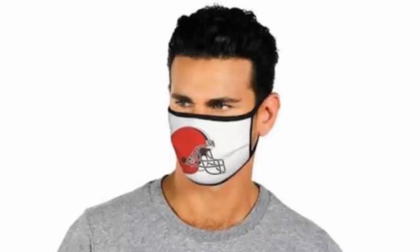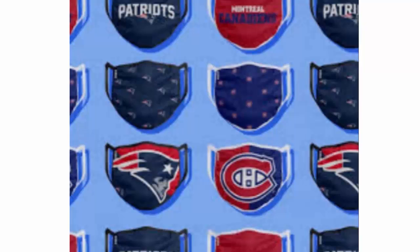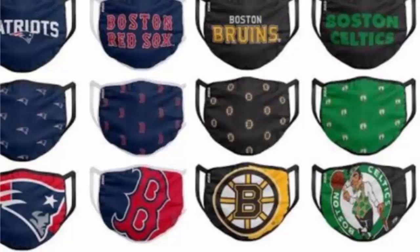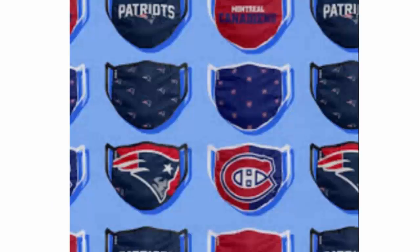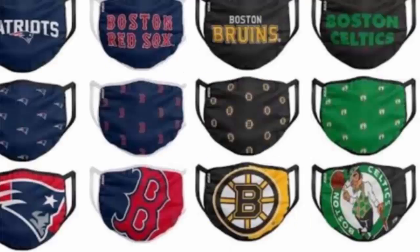Hello friends, welcome to this new video. Today I'm going to explain about NFL Covid Masks. The website nflcovidmasks.com has brought you various face masks with the NFL team logo on them. I'm going to tell you more about these masks, so please watch this video till the end. Are you a football lover? There is good news for you.